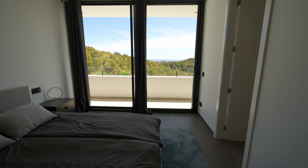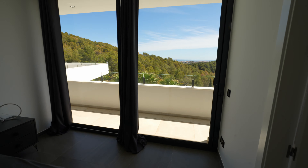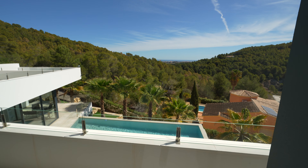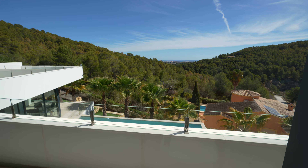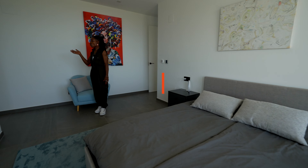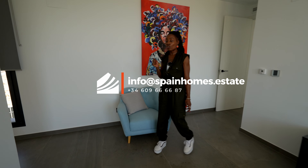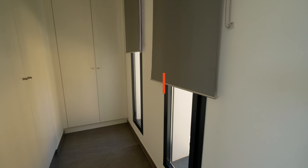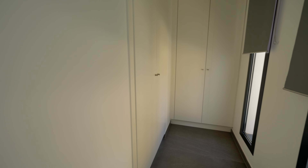Coming along the hall I'm now going to take you into the second bedroom. The second bedroom is again light and bright as you enter. It is 16 square metres and it gives you on one side floor-to-ceiling doors that open and allow you access to the balcony space. There are unrivaled views of the Mediterranean Sea and on the right you also have your fitted wardrobes.